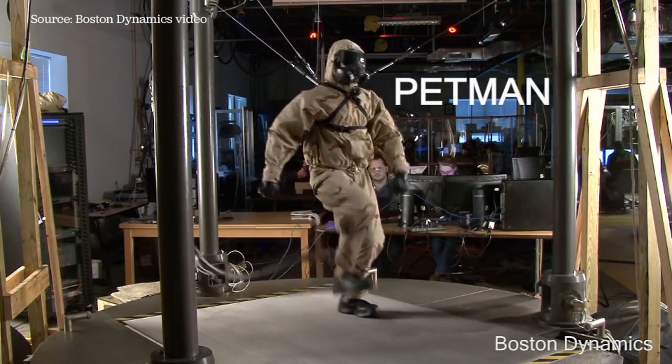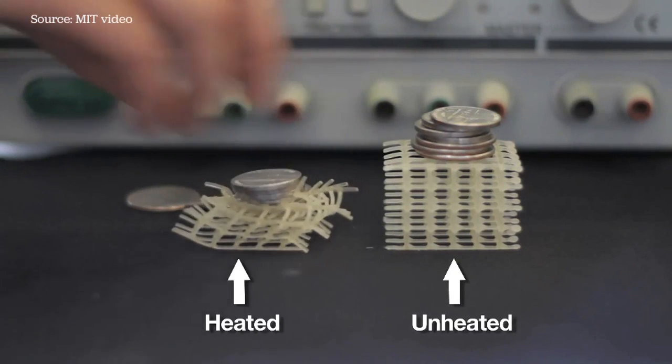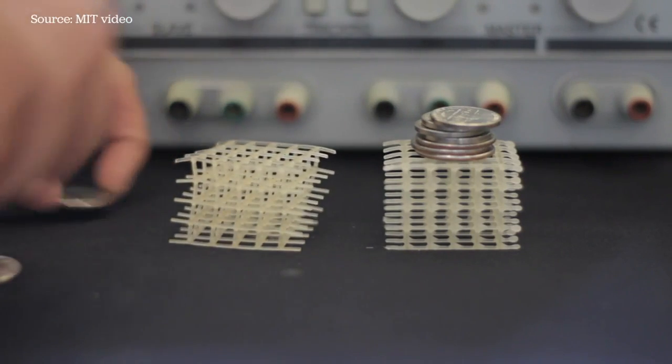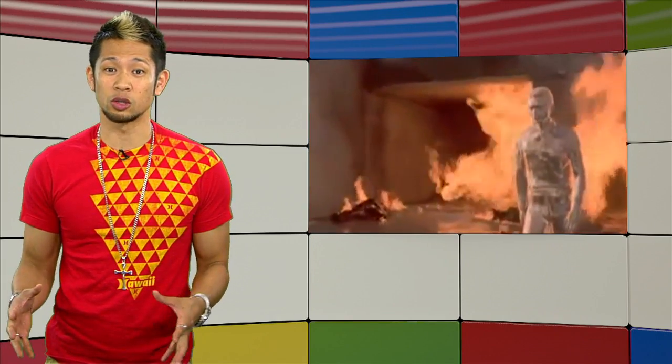MIT and Google are now developing the next-gen shape-shifting robots built from materials like wax and foam that can change shape when heated and squish or contort through small spaces. It's really cool stuff and don't worry, we're not at T-1000 liquid metal designs yet.